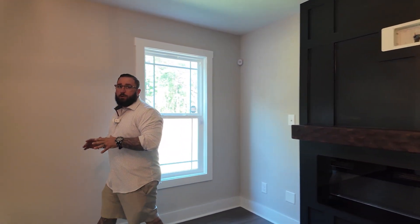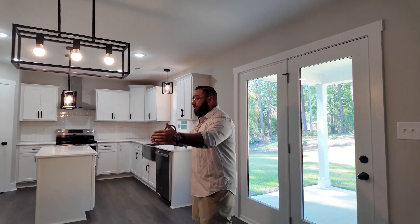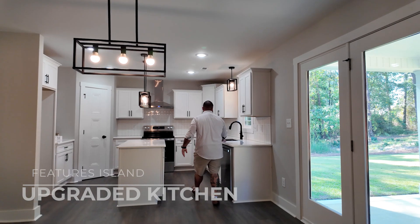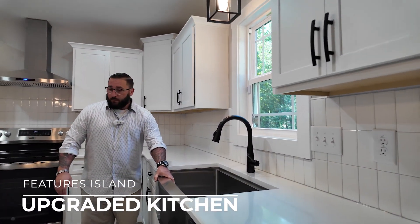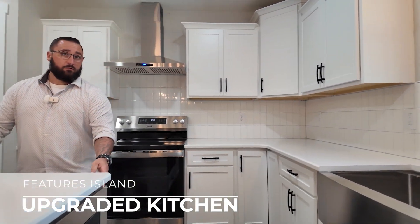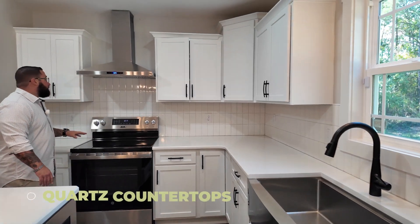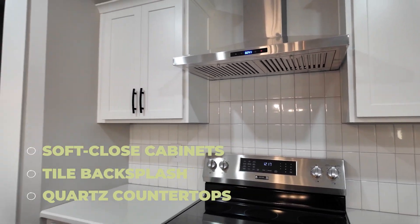One thing you're going to notice about this property is that it is basically a modern farmhouse. So you're out in the middle of the country in Raeford and you have this nice giant beautiful home with a three-car garage that just screams modern farmhouse. This is the nice open eat-in area, and then through here you have the kitchen — farmhouse sink, built-in microwave in the island, soft-close cabinets, subway tile backsplash, stainless steel appliances, beautiful hood vent, and a good-sized pantry.